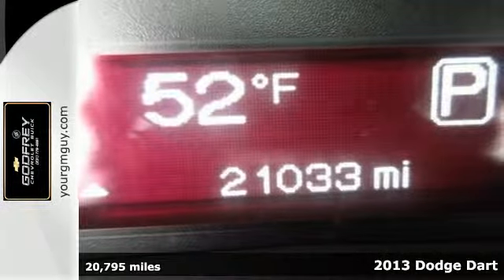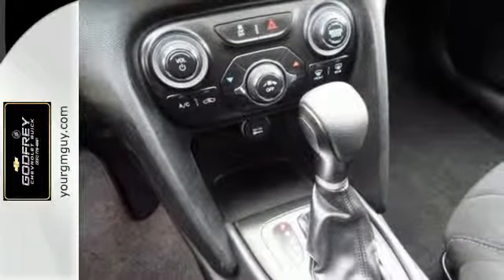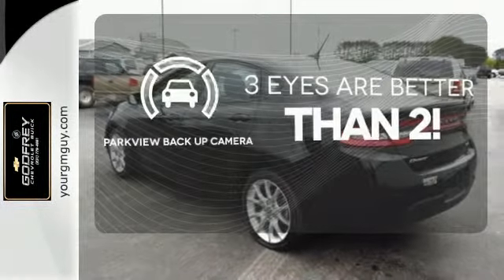With features aplenty, it comes standard with anti-lock brakes, a CD player with MP3 decoder, and tilt and telescoping steering wheel. Feel safe behind the wheel with multiple airbags and a tire pressure monitoring system. The ParkView backup camera gives you a clear picture of what's behind you.